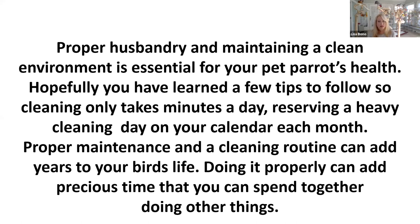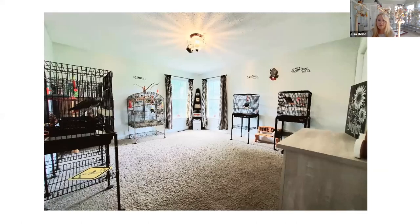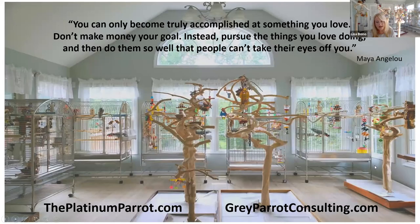Proper husbandry and maintaining a clean environment is essential for you and your parrots' health. Hopefully you've learned a few tips and tricks that will take you just a few minutes a day. Make sure you always reserve a day on your calendar for the heavy cleaning. A proper maintenance and cleaning routine can add years to the life of your bird.